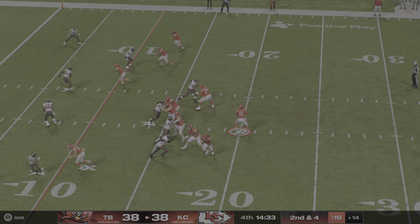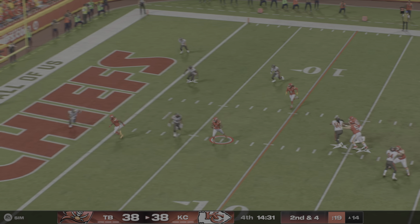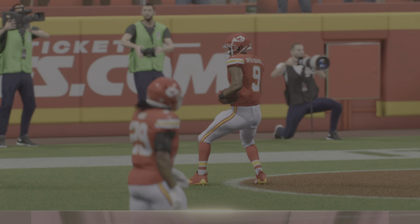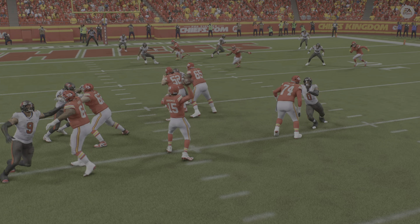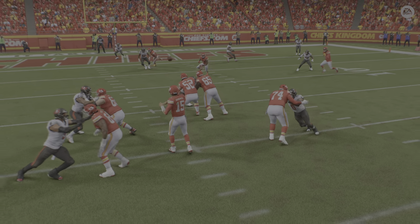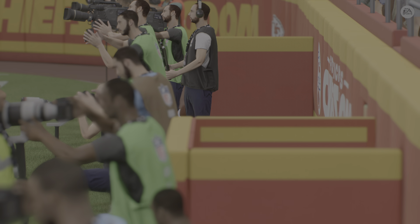They'll work now on second and four. To the air once more, it's Mahomes. Got his receiver on the end cut. He's got it. He is in. JuJu Smith-Schuster. Touchdown, KC. His second TD of the game, and this one gives his team the lead.